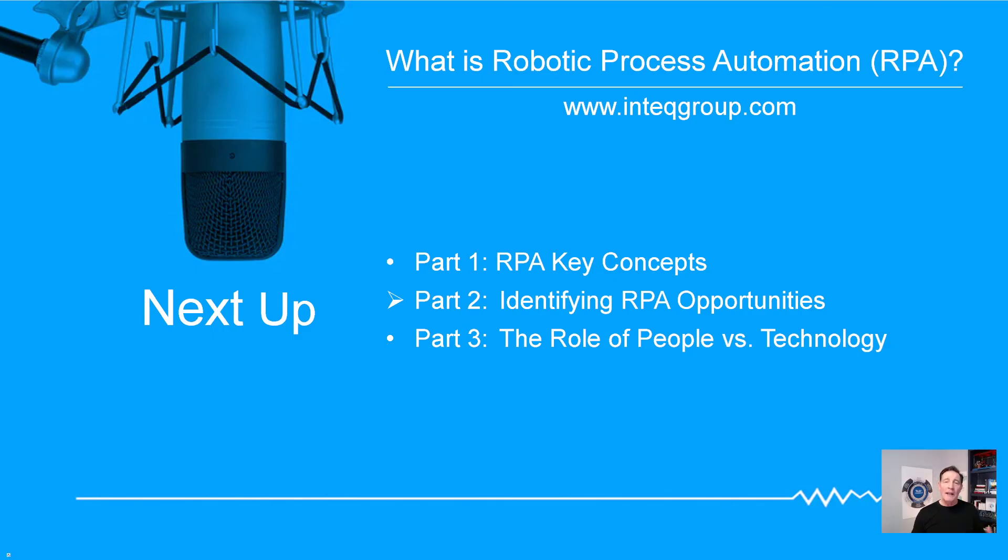In part one, I've laid out the basic groundwork for RPA. In part two, I'm going to talk about how to spot RPA opportunities in the organization and how to analyze those opportunities. Then in part three, I'll talk about the role of people versus technology. The spoiler alert is that technology and RPA is not going to have us run by our bot overlords — more like the bots will be the 'underlords' under human performance. It's a really interesting discussion and I'm looking forward to seeing you in part two.